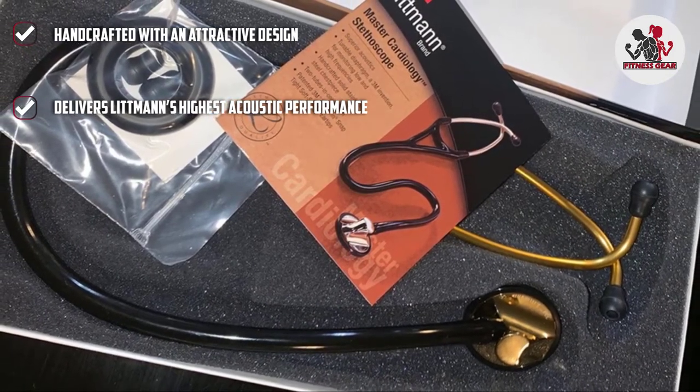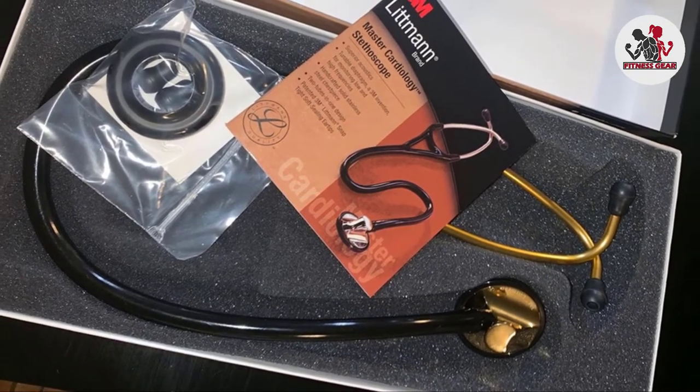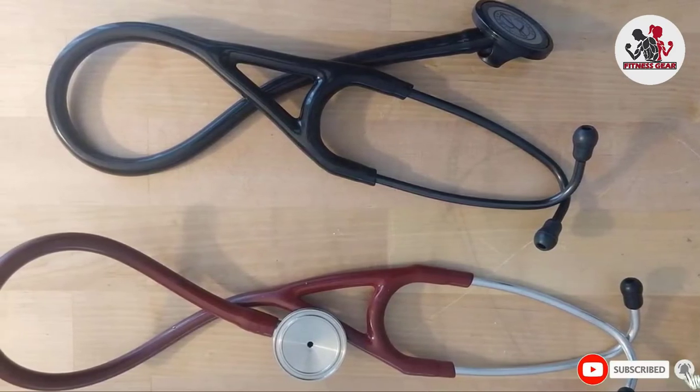The special procedures adapter adds versatility to the instrument, and the anatomically designed headset is angled to meet the path of the ear canal. The large diameter of this cardiology stethoscope helps you hear subtle sounds such as murmurs more clearly than on other models.